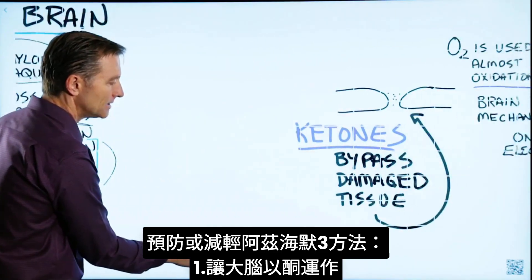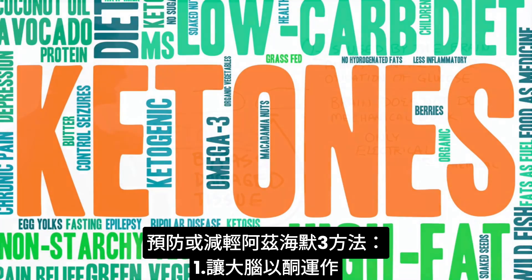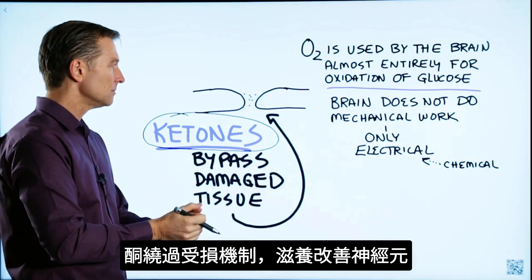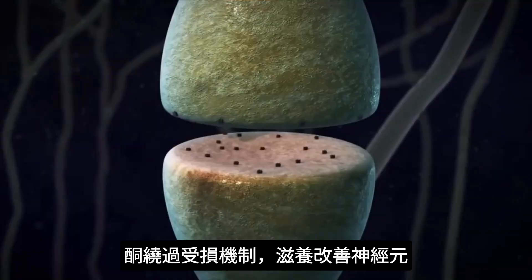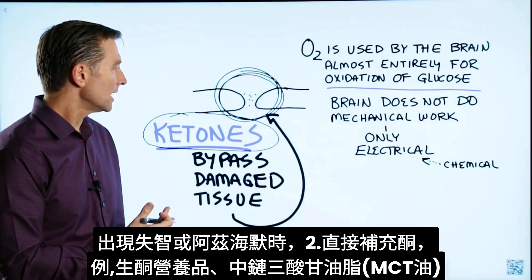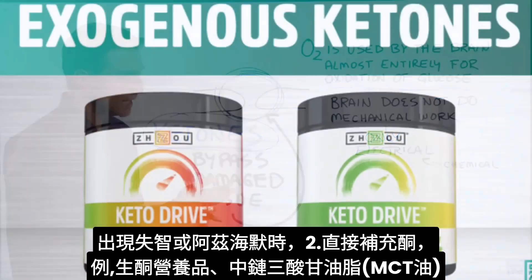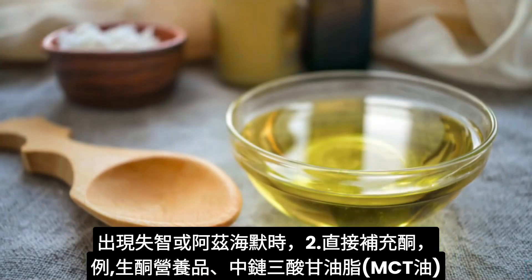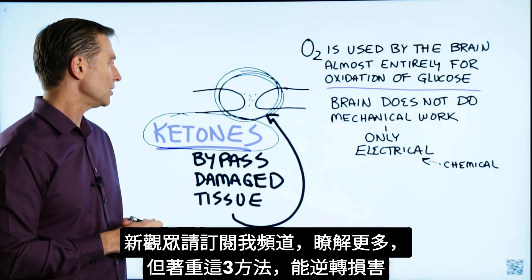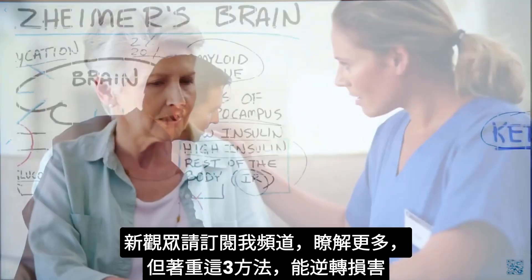So here's what you need to do to prevent Alzheimer's and also to lessen the symptoms if you have it: ketones. You want to start running the brain on ketones. Ketones have the ability to bypass this damaged absorptive mechanism and feed the neurons directly. If you're starting to get dementia or have Alzheimer's, actually start taking ketones directly — you can take them as exogenous ketones or MCT oil, in addition to doing intermittent fasting.